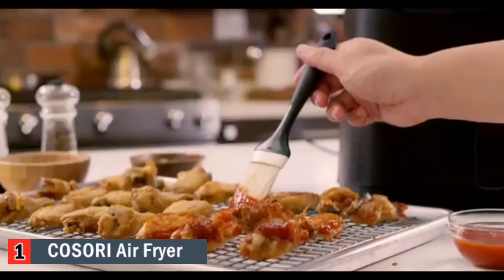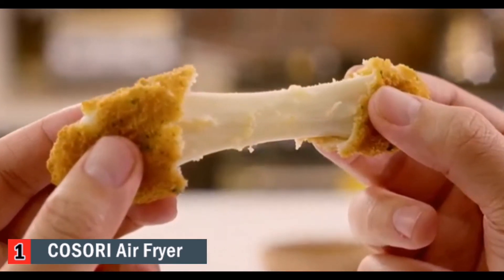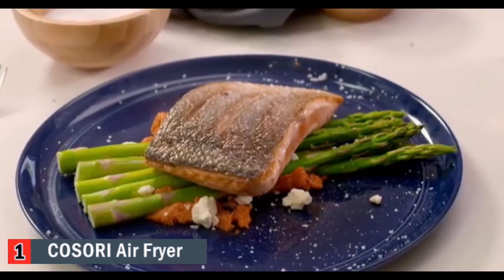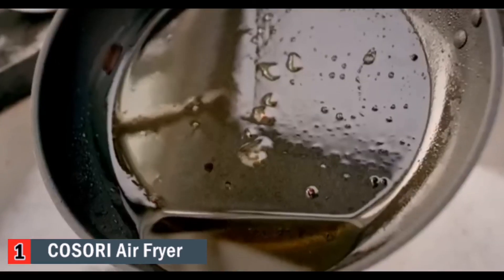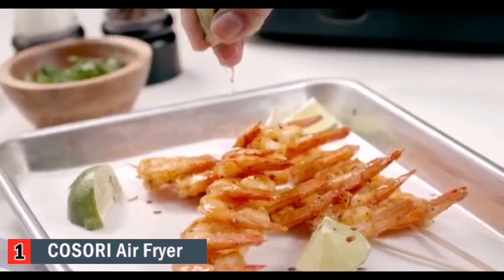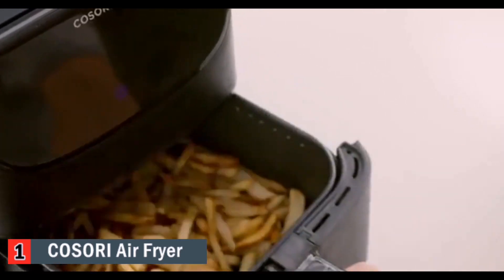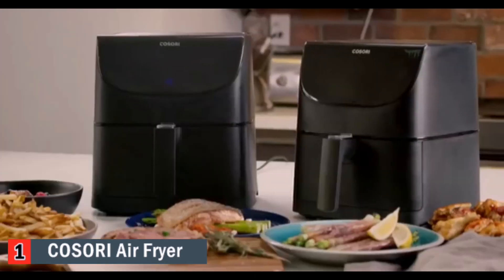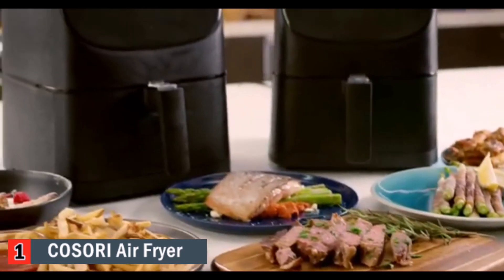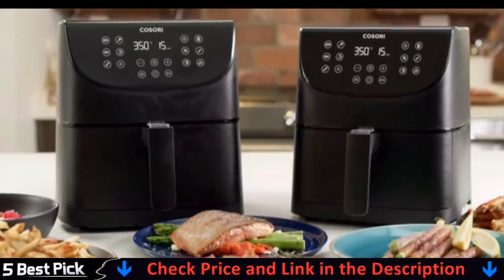Breakfast, lunch, dinner, dessert — and an indisputable part of many diets, the cheese bowl. You get a recipe book in the box, so that's already 100 ideas to start with. Lemon butter salmon — the Kosori requires little oil, meaning substantially fewer calories and less fat, zero guilt. Features include preheat, keep warm, auto shut-off, Fahrenheit to Celsius conversion, and a shake reminder. All these extra functions were designed for your ease. The Kosori Air Fryer is available in 3.7 and 5.8 quart sizes.